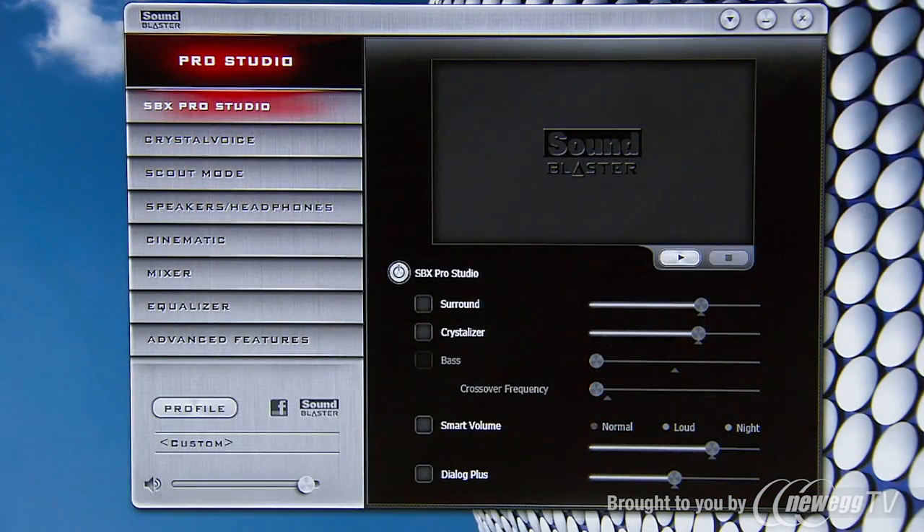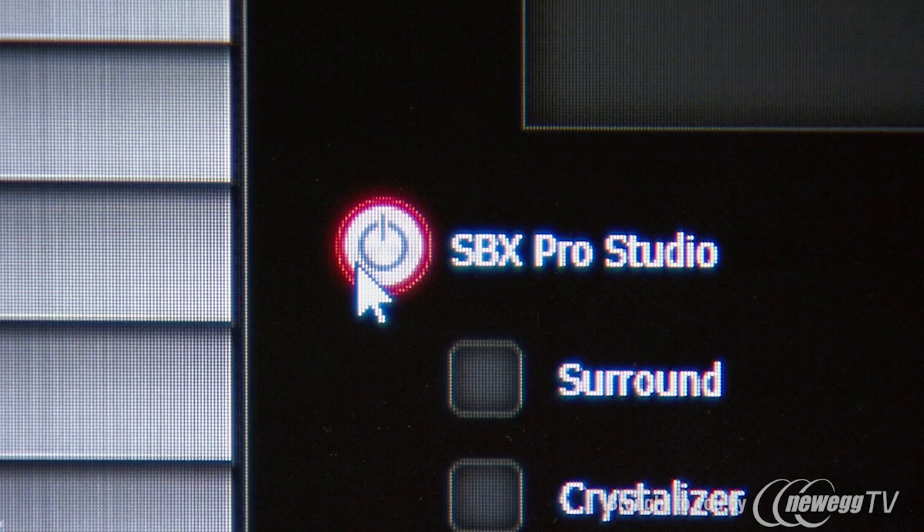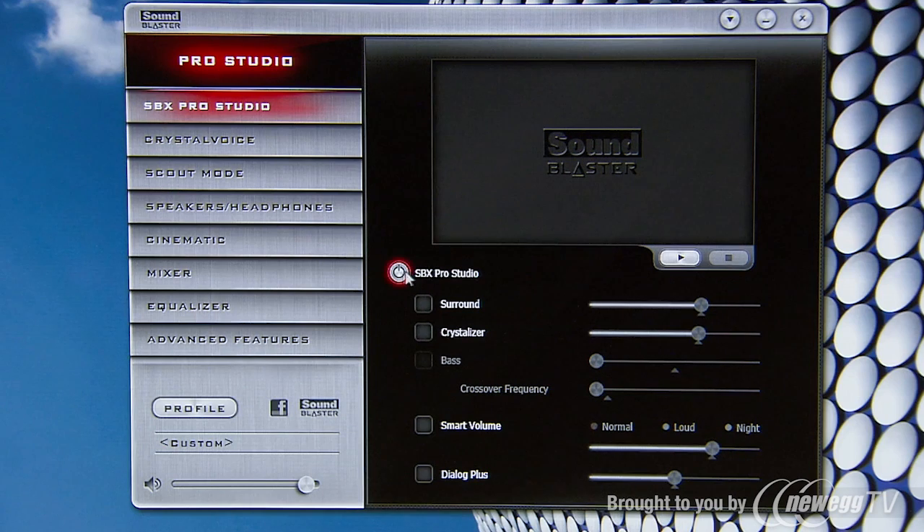Now, don't get me wrong, great components are still really important to reproduce great audio, but it's not the whole story. Over the past 25 years, we've developed adaptive algorithms to control both your sound and voice.